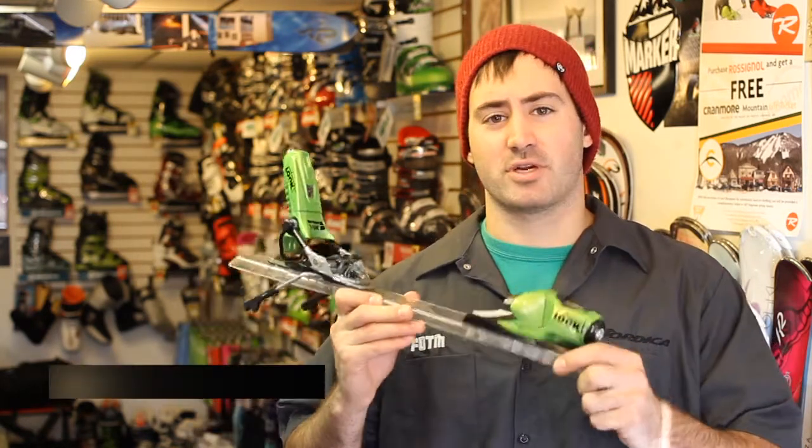What's going on everybody, Alex here from Fire on the Mountain. Today is day 7 of the 12 days of Christmas and the 12 presents of Christmas. Today my gift for you is the Look Pivot 14 binding.